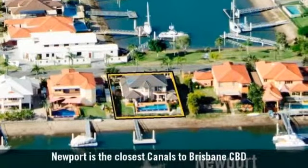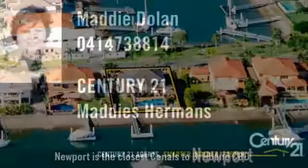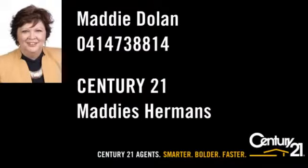Just a short walk to the beach. Century 21 Agents — Smarter. Bolder. Faster.